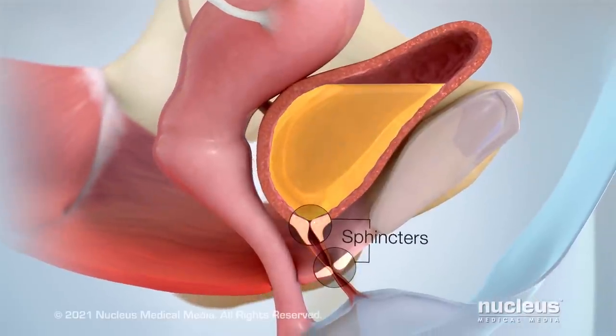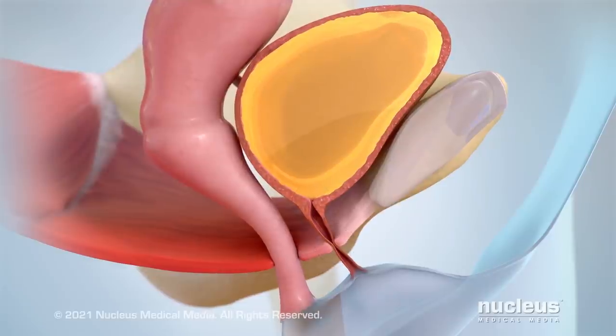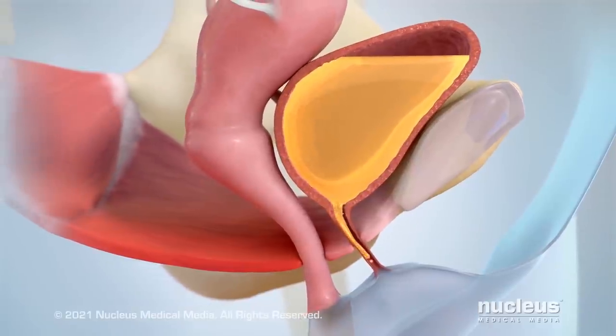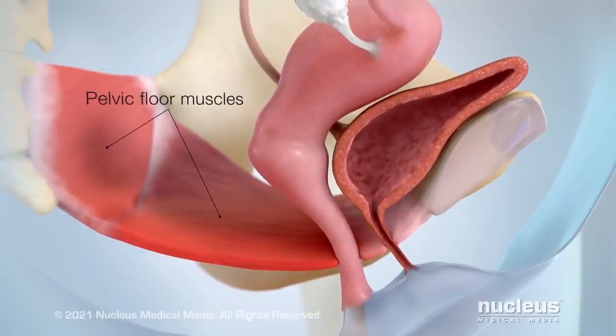Muscles called sphincters contract to hold urine in your bladder. When you urinate, the sphincters relax, allowing urine to pass out of your body through your urethra. Strong pelvic floor muscles support your bladder and other organs so they can work properly.